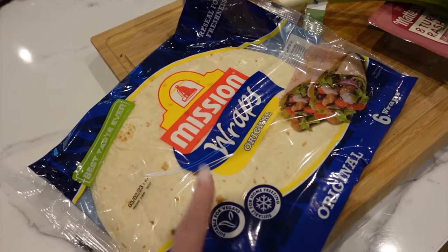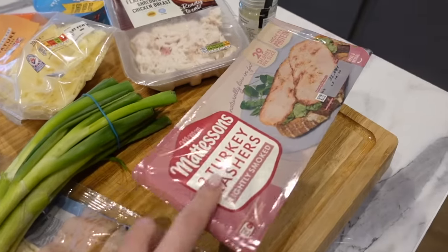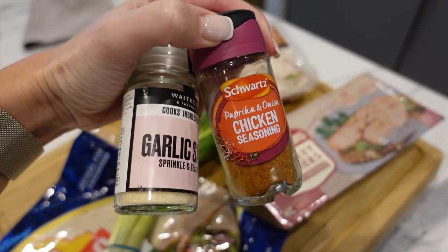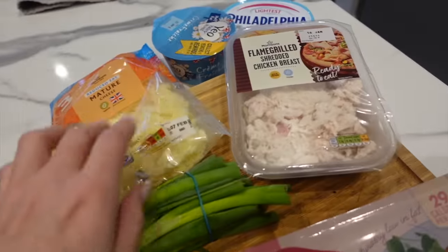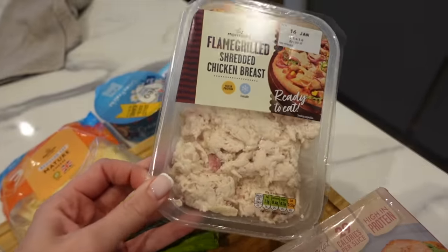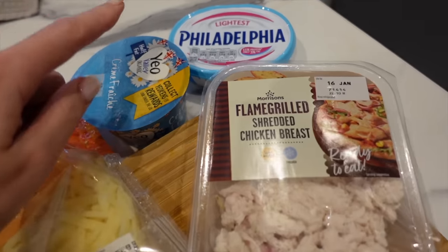So for this recipe, you're going to need one wrap, some spring onions, one rasher of turkey bacon, paprika, onion chicken seasoning, and some garlic salt. Then we've got some low-fat mature cheese, some pre-cooked shredded chicken — if you haven't got this, just cook a chicken breast and shred it. Then we have some crème fraîche and some light Philadelphia. All you're going to do is combine the Philadelphia, crème fraîche, seasonings and spring onion together in a bowl, add in your shredded chicken, coat it all up, then place it into a wrap, fold the wrap over halfway and fry it off. Cook your turkey bacon and then sprinkle that on top before closing the wrap.